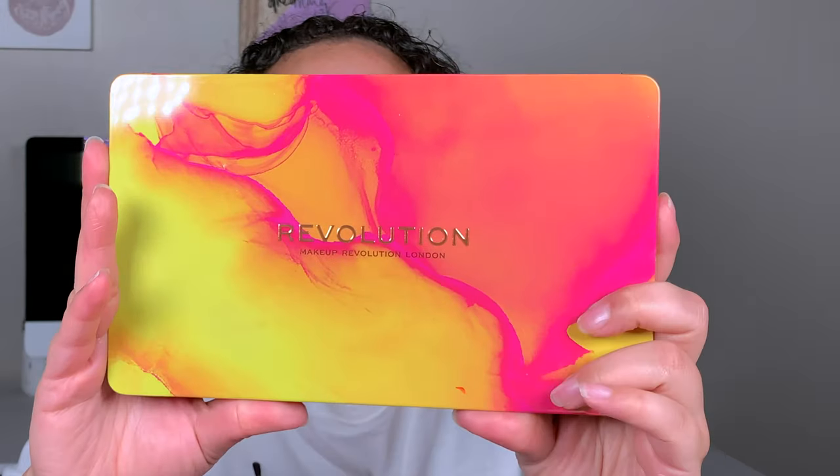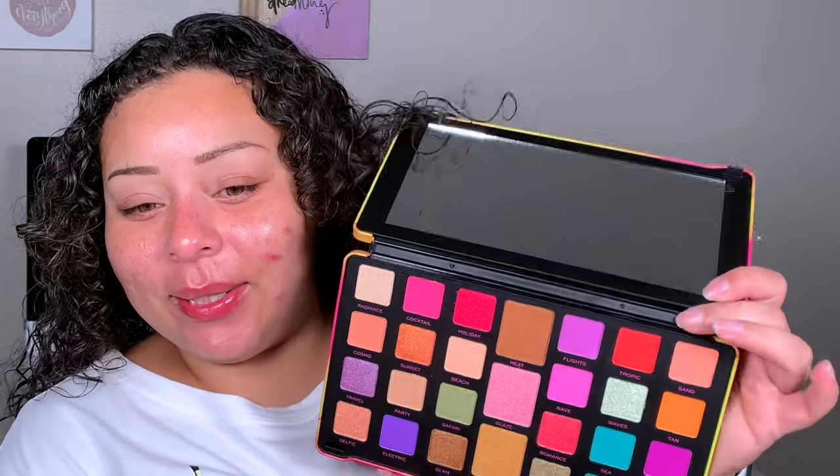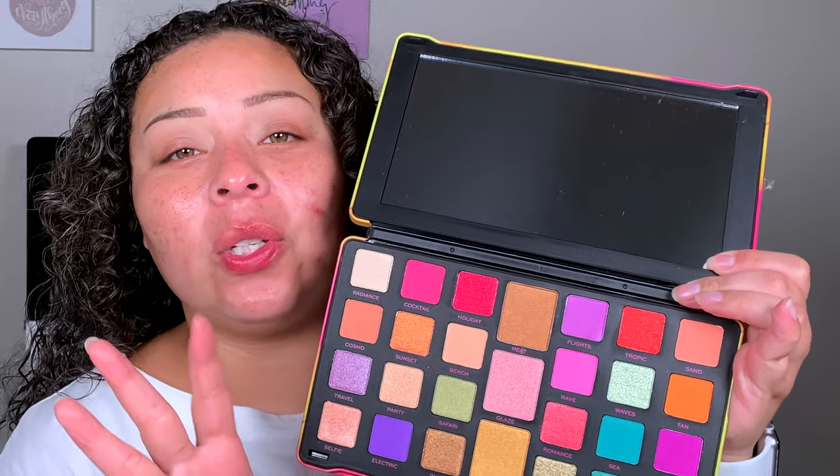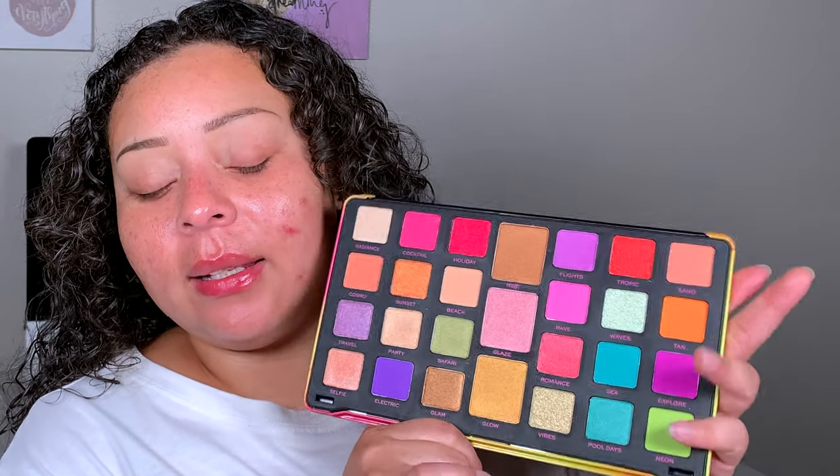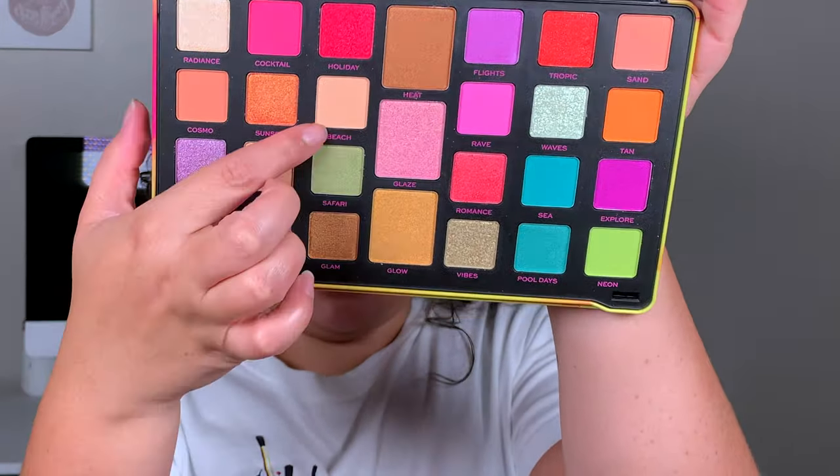Eyebrows are super cleaned up because that concealer was so creamy but so good. Now I know to use just a little bit less because I didn't feel like it was a lot — I use that much of other concealers and they do not go that far. For eyeshadow today, I'm going to feel so awkward going into the chiropractor with this eyeshadow palette. This is the Makeup Revolution Forever Limitless Neon Heat Palette, and I'm also wearing a very colorful shirt.